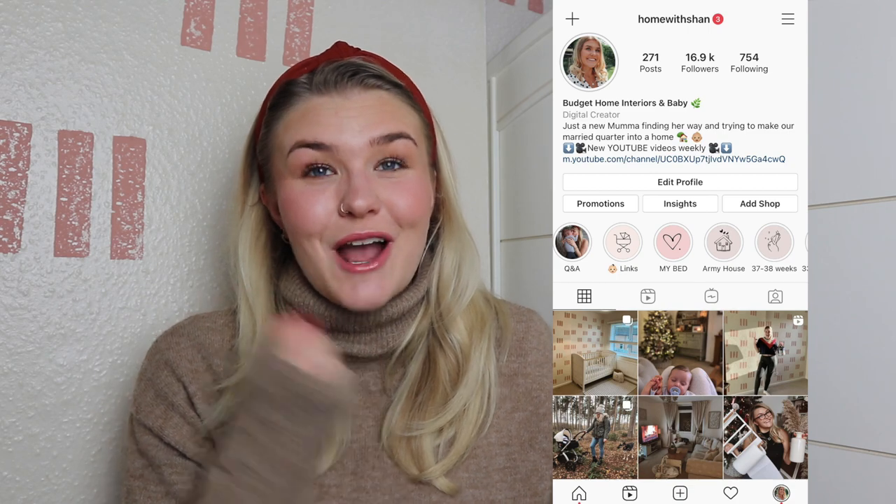Hey guys, welcome back to my YouTube channel — welcome if you're new here! My name is Shan, from Home with Shan over on Instagram, and I'm really glad you've come to join us for this video.